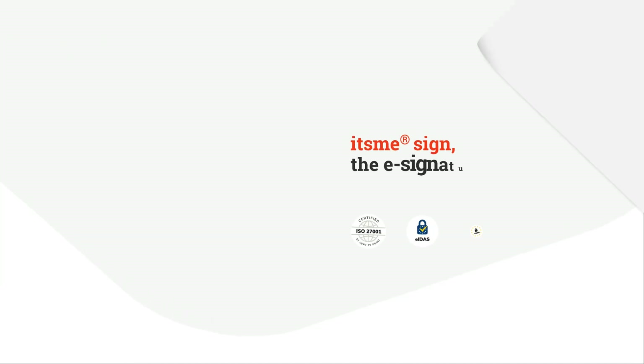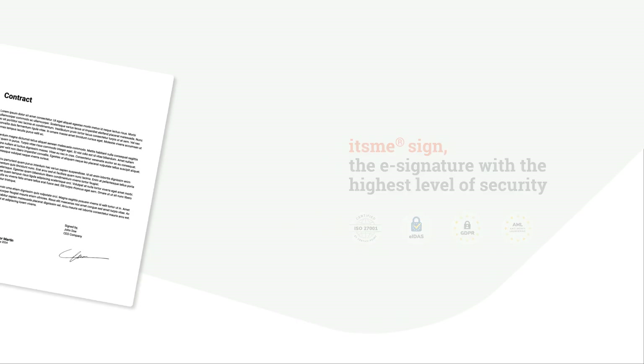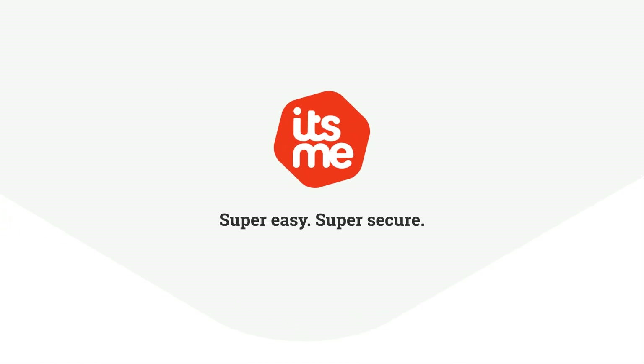ITSME Sign offers the highest level of security for e-signatures. It's easy. It's secure. It's me.